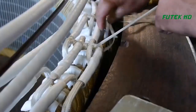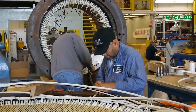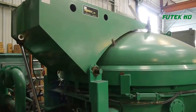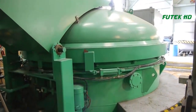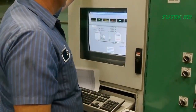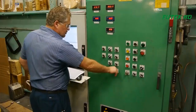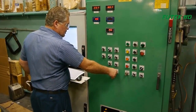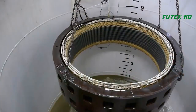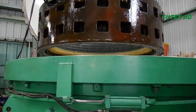Once the new coils are in place, the motor is subjected to a vacuum pressure impregnation, or VIP, process. This process ensures that the coils are completely sealed and protected from moisture and other contaminants. Koffler is one of the few facilities in the country that has the equipment and expertise to perform this crucial step in the motor rewinding process.